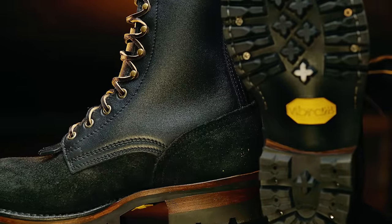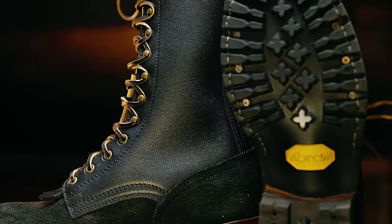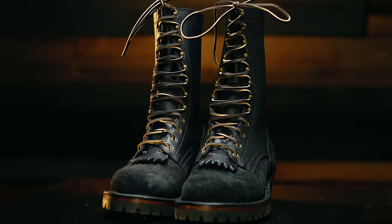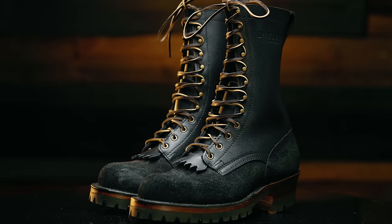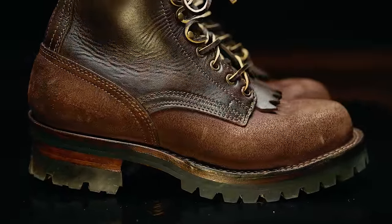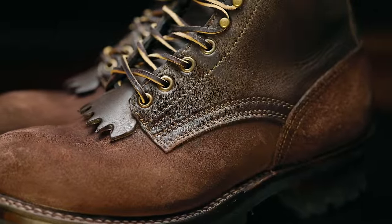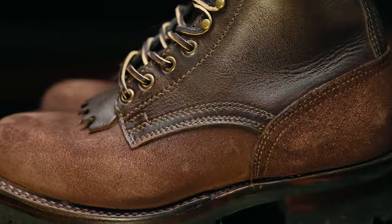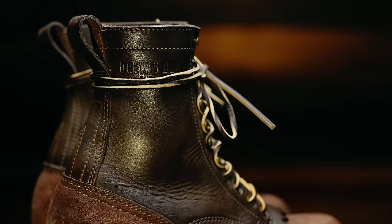The uppers are 7.5 to 8-ounce full-grain American hides. On my pair, the vamp and the heel counter are rough-out for abrasion resistance while the upper is smooth. While the boot shape is based on the classic 55 last, Drew's improved upon it in a few ways. They made the last a bit wider to accommodate those of us with wider feet, and they made the instep — the top part of your foot — higher. This area in particular has been a trouble spot for me, and I usually have to be very careful how I lace up my boots. These changes are a very welcome improvement and absolutely noticeable when you wear them.